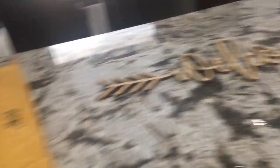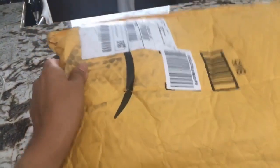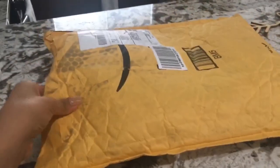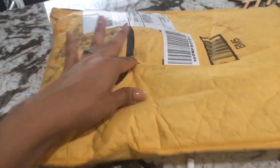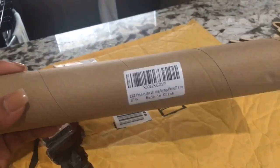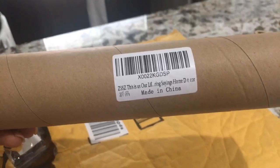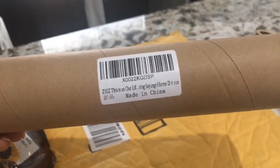I got this other package here and it sounds like there's something that can be broken — well, something I could probably break. Let's open it and see what I received. This is a sign that says 'This is our life' and it's a home decor item that I'm going to be using for one of my walls.